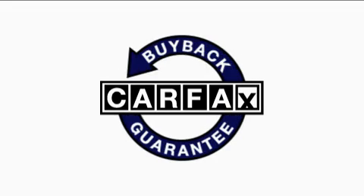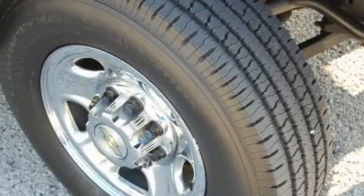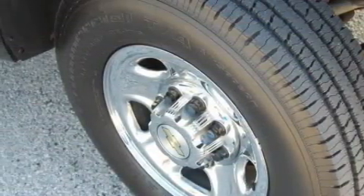Not to mention that this Chevrolet qualifies for the Carfax buyback guarantee. Contact us today and schedule your opportunity to see this truck in person.